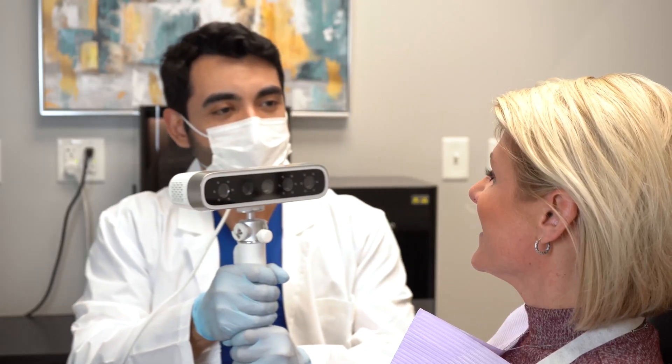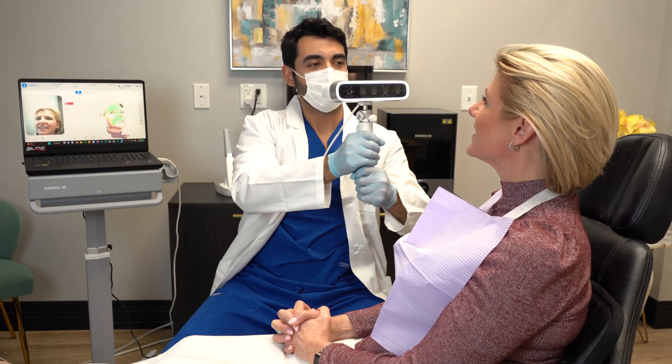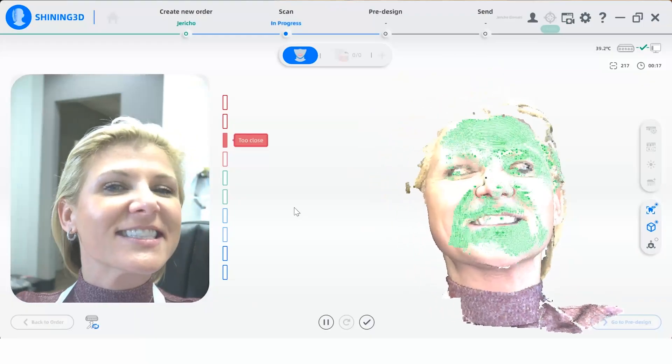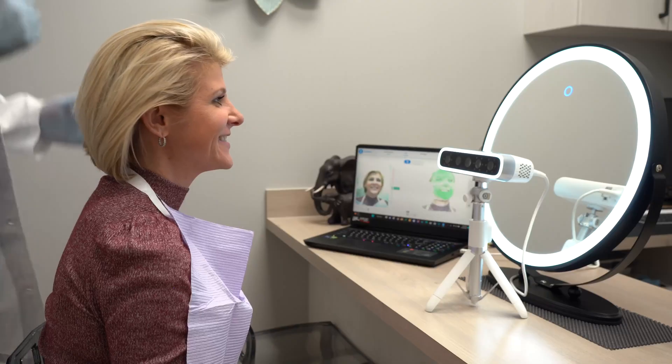The MediSmile captures smile and face data quickly and accurately, taking only 10 seconds to completely capture a full facial scan, all while creating a high-resolution scan of facial and mandibular imagery. Using infrared light, it's completely eye-safe for the person being scanned.